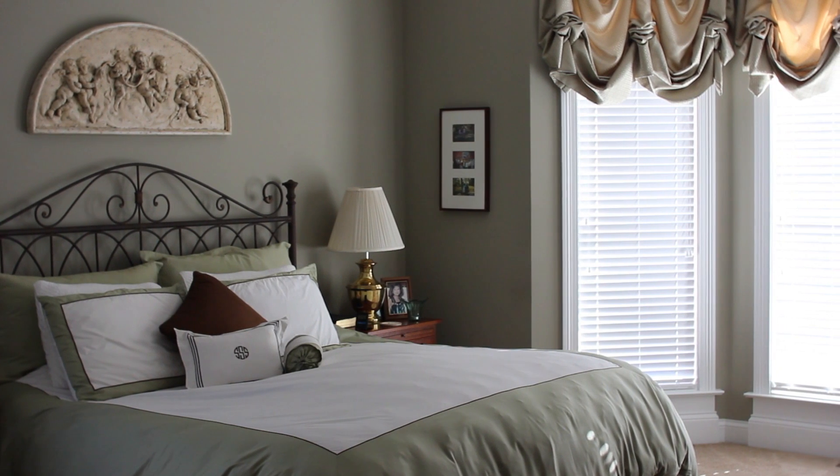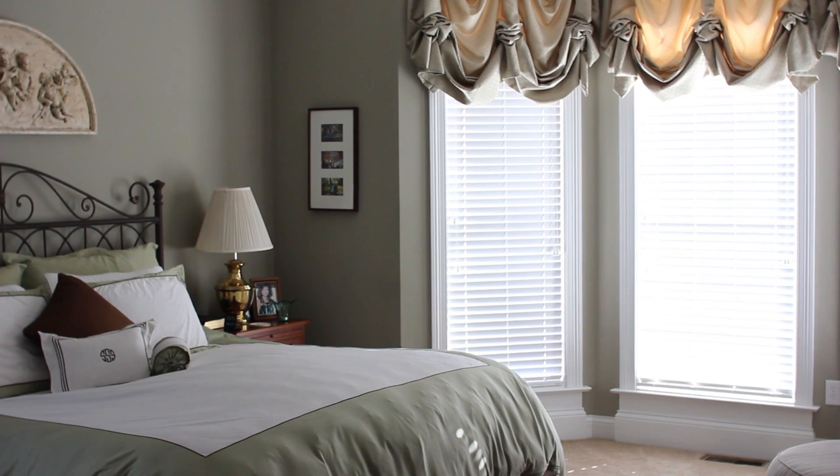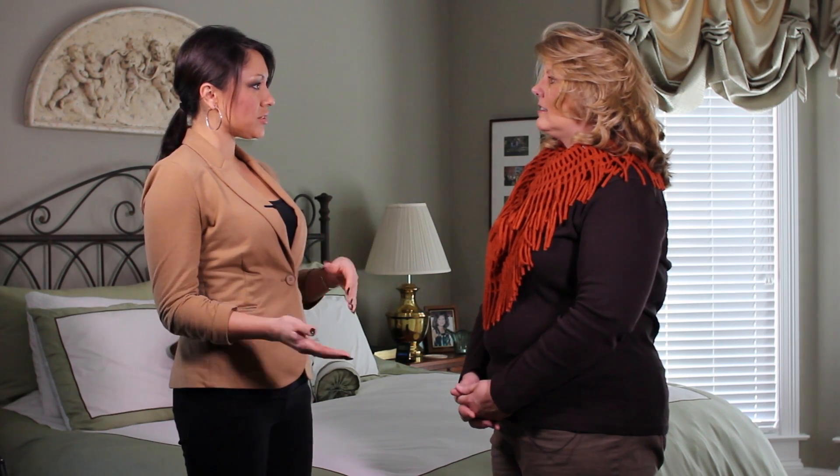The room is on the front of the house so it has a lot of windows. She decided to do blinds on the bottom but covered up the transoms with the balloons. When a room is in the front of the house, privacy always comes into play with window treatments. You may want blackout panels in some rooms, but in the front of the house privacy is always a big thing.